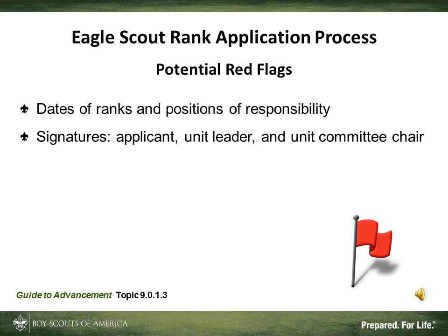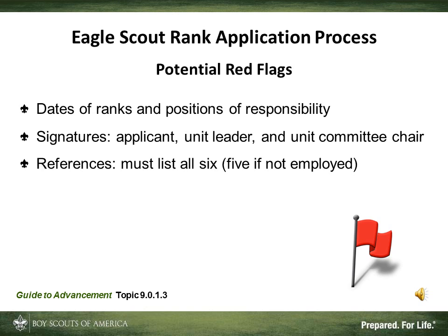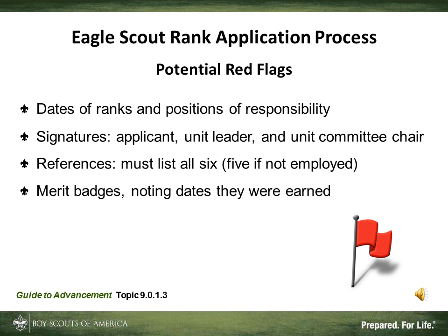The next red flag is signatures. Make sure that the applicant has signed the form, as well as the unit leader and the unit committee chair. Make sure the references are listed — there are five if the Scout is not currently employed. If not affiliated with an organized religion, then the parent or guardian provides this reference. The 21 merit badges being used for the rank of Eagle must be listed along with the date on which each was earned.